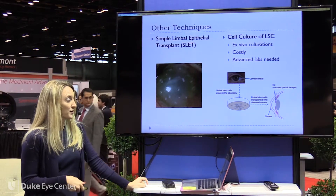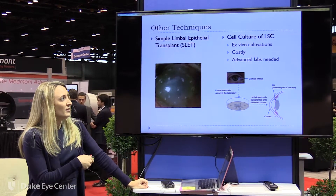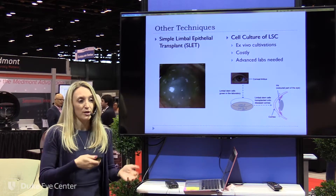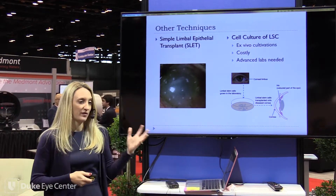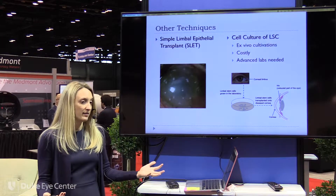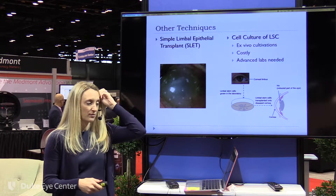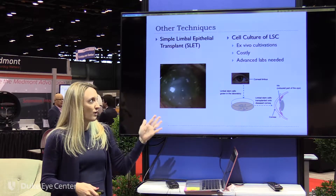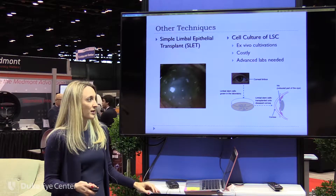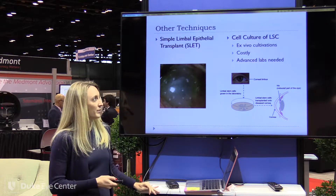They've had good results with SLET. And then obviously moving to the future is culturing these limbal stem cells — either from their unaffected eye, from a family member, or maybe even further in the future just generating these cells in the lab so we can replace them for patients who need it. I think we're a long way from using this in the clinic, but it's promising research.